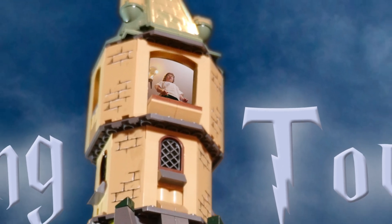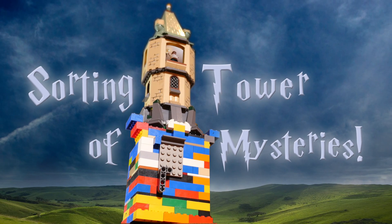Hello, my name is Avery Dean, and this is the Lego Harry Potter Fiends Sorting Tower of Mysteries!